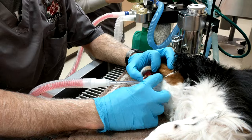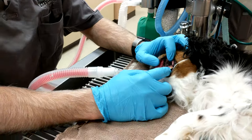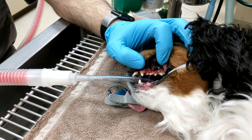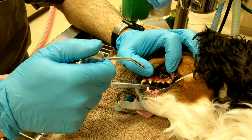Periodontal disease is something that we see every day. It's very common for dogs to have a lot of tartar and plaque buildup on their teeth, and that's something that is important to address.